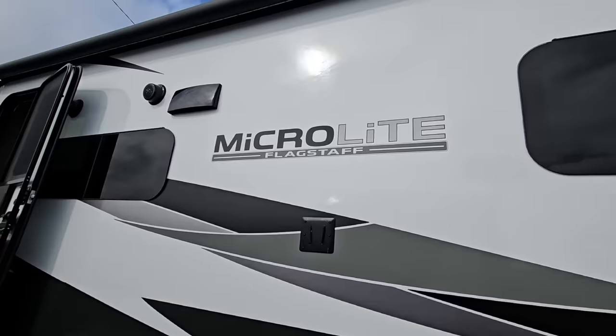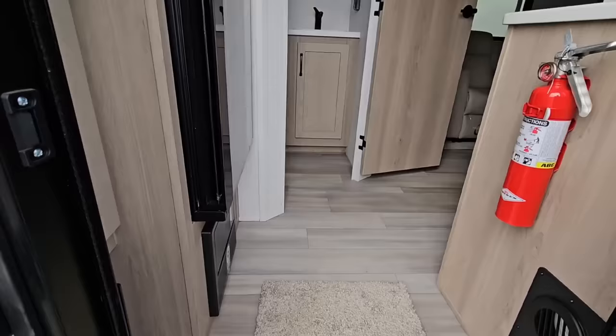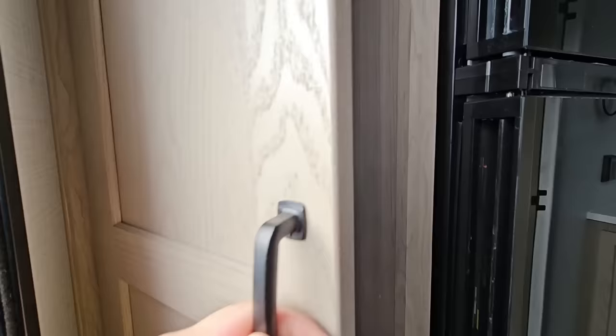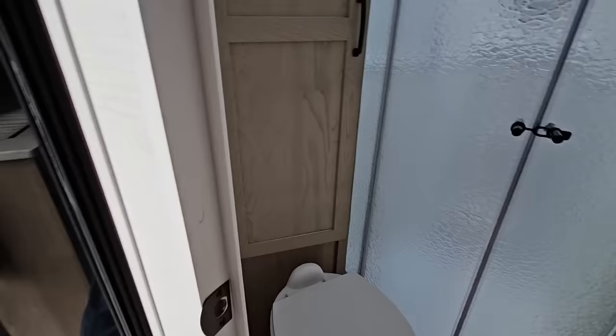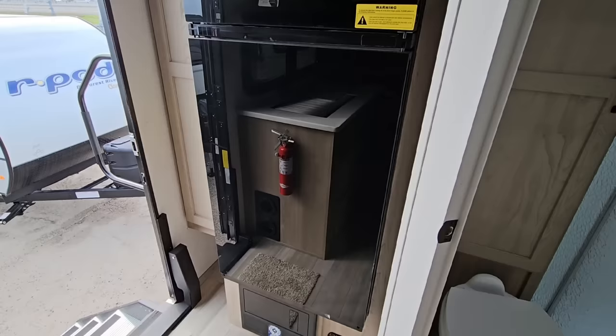This is the 2024 Flagstaff Micro Light, and this is the 22FBS — a front bed unit. Right off the bat, you can tell we have a refrigerator right here, and some storage here as well, kind of like your pantry, which is actually really nice. Inside, you have your Magic Chef 12-volt refrigerator. This is a good-size refrigerator — much larger than I would have expected considering the size of this unit.